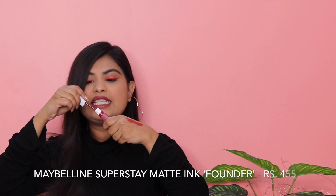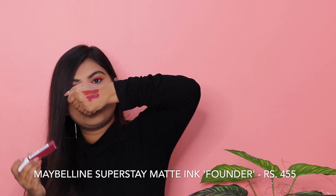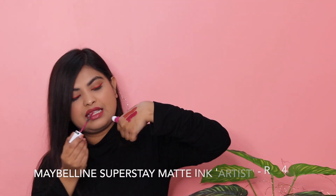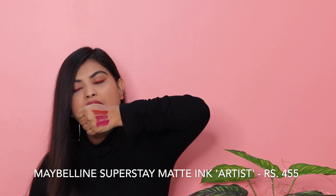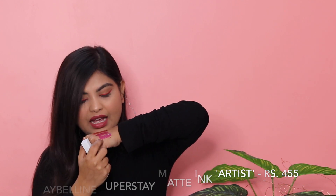The next shade from the same Maybelline Superstay Matte Ink range is 115 — Founder. This is a purplish pink shade, very deep, and it looks really good. I also have a similar shade which is 120 — Artist. It has a slight difference: Artist is a pinkish shade while Founder is a purplish reddish pink. So both are different from each other.